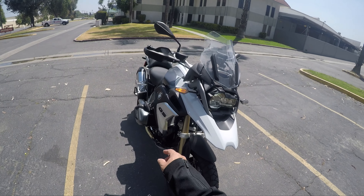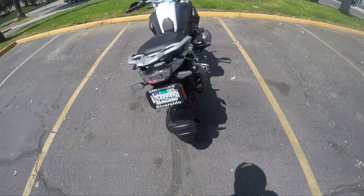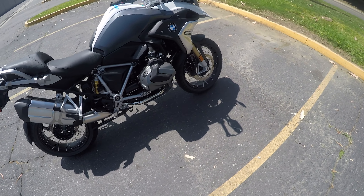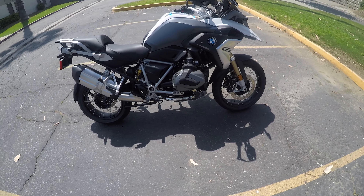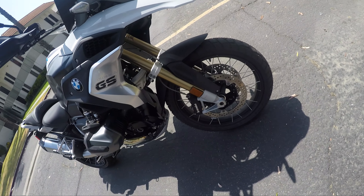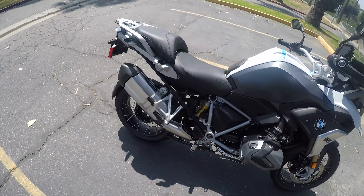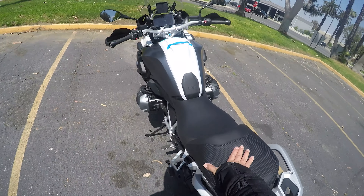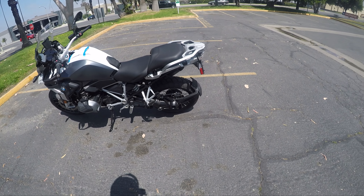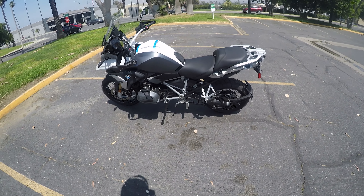LED lights there, LED there, LED there. Single-sided swingarm — that's beautiful. Nice chrome pipes; even though I don't like chrome pipes, that's nice. Telelever suspension — there it is. Brembo brakes. Almost looks like old suspension there. This is super comfortable, I love that. Wish my KTM would have that. And obviously you never have to clean the chain on that — shaft drive — so that's amazing.